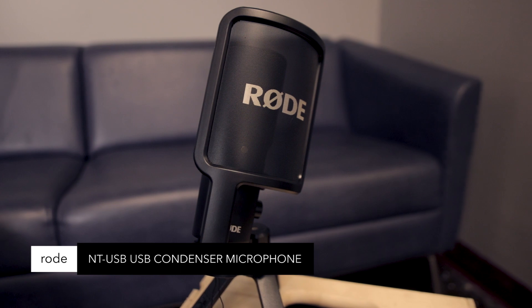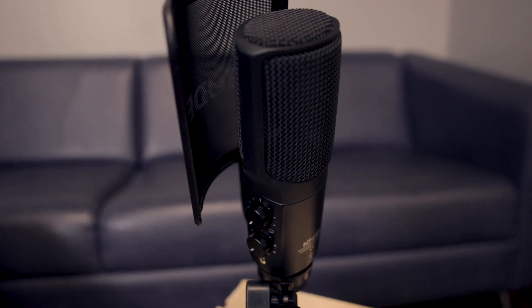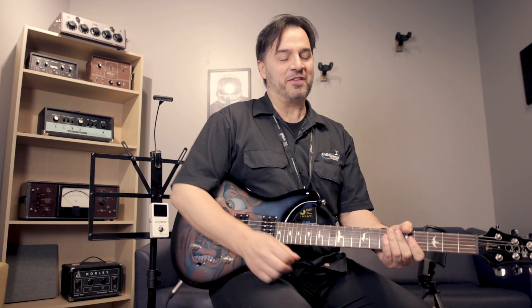Rode NT-USB microphone — high quality studio mic, includes pop shield, tripod desk stand, compatible with Apple iPad, zero latency headphone monitoring, super easy to use, great value. Join us next week for another Friday Five.